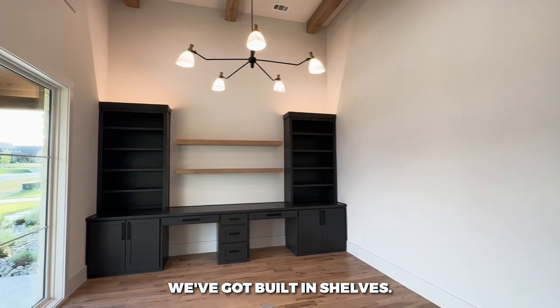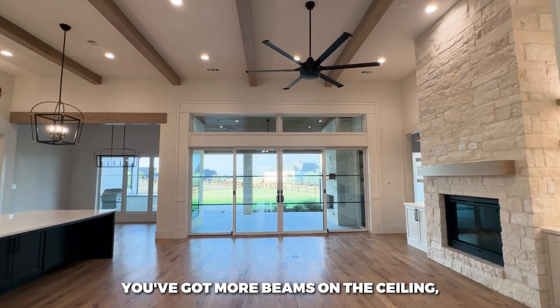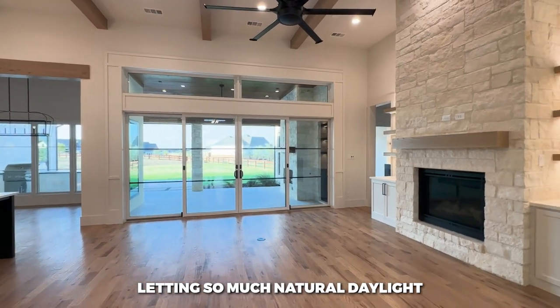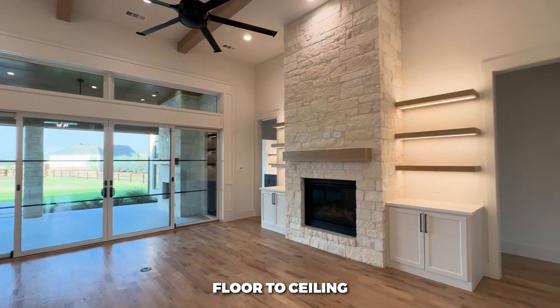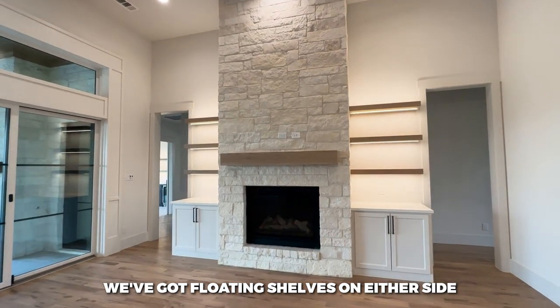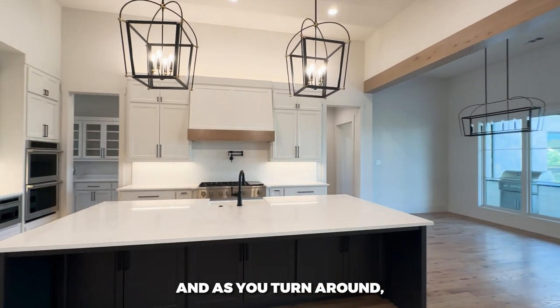There are built-in shelves, and as you continue into the home you've got more beams on the ceiling in this great room, with big sliders on the back letting so much natural daylight in. Floor-to-ceiling stone on the fireplace, and floating shelves on either side with lighting illuminating that space — so clean.